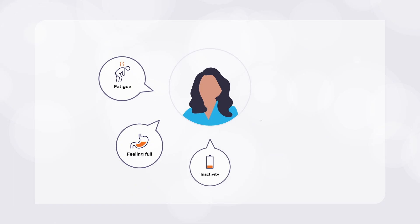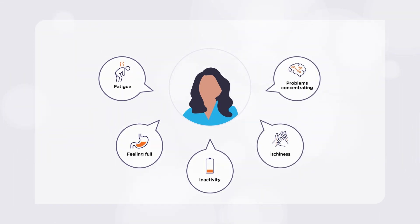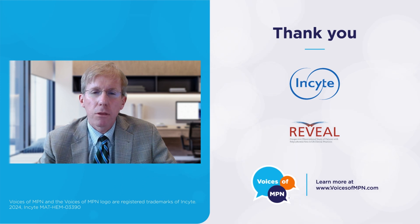Five, controlling blood counts with treatment may not improve symptom control. For me, and for my patients, the Reveal study continues to shed light on how people living with PV experience the disease. Sharing those experiences can help others to make more informed decisions about their own journey with PV. I encourage you to continue learning about PV and talk to your healthcare provider about how much PV is affecting your quality of life. Analysis of the Reveal study results is ongoing, and we continue to understand more about people living with PV through this study. Thank you so much for watching today. Be well.